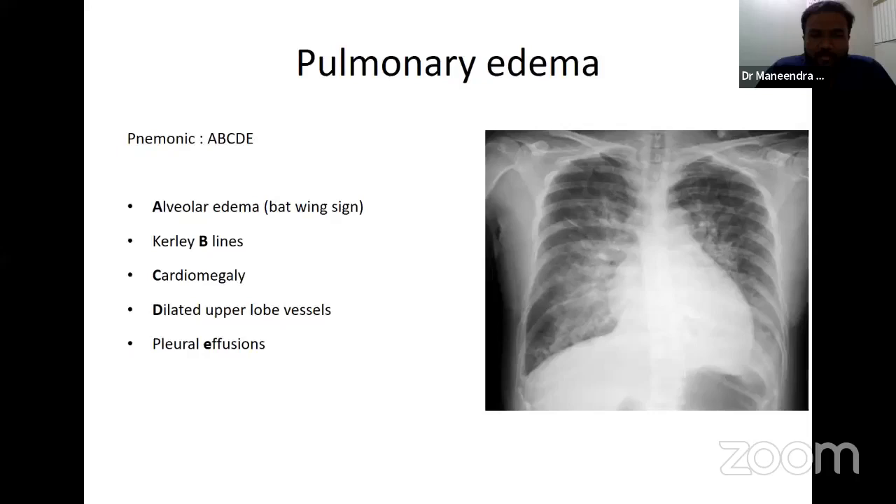This is pulmonary edema. There is a mnemonic for the findings: ABCDE — A for alveolar edema, B for batwing appearance, C for cardiomegaly, D for dilated upper lobe vessels, E for effusion. Bilateral haziness around the heart with cardiomegaly will look like a batwing. The pulmonary vasculature will be very prominent, even in upper lobes, and there are usually bilateral pulmonary effusions associated.